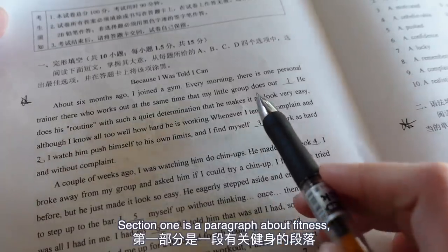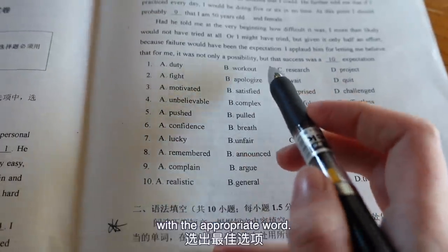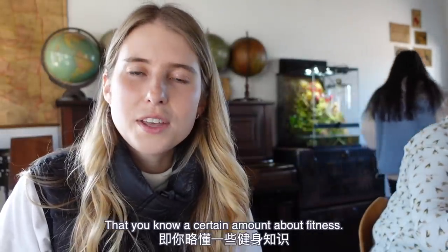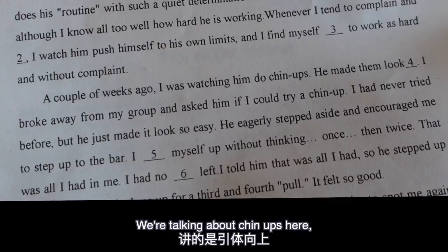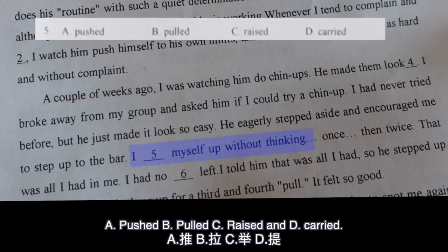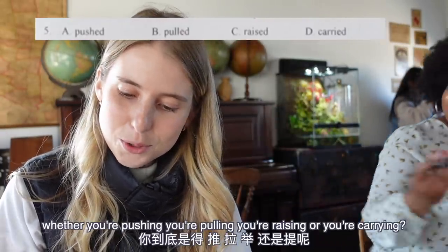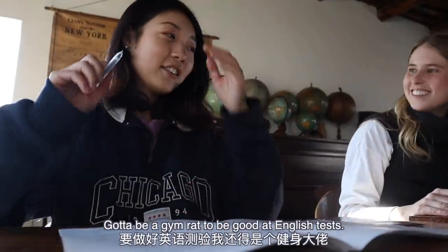Section 1 is a paragraph about fitness and it requires you to fill in the blanks with the appropriate word. This section assumes you know a certain amount about fitness. Take this paragraph for example - we're talking about chin-ups and this sentence asks 'I blanked myself up without thinking.' The possible answers are A: pushed, B: pulled, C: raised, and D: carried. If you didn't know what a chin-up was, how would you know whether you're pushing, pulling, raising, or carrying? Gotta be a gym rat to be good at English tests.